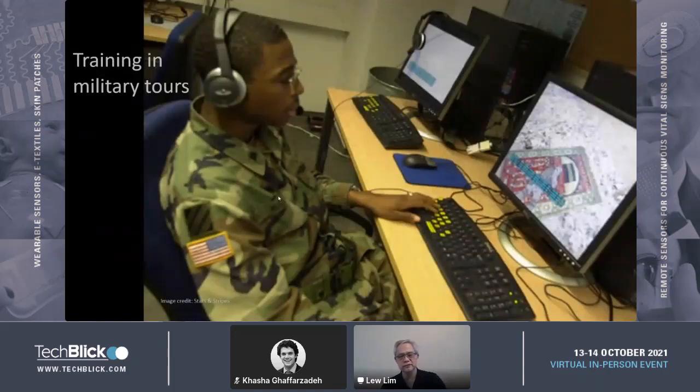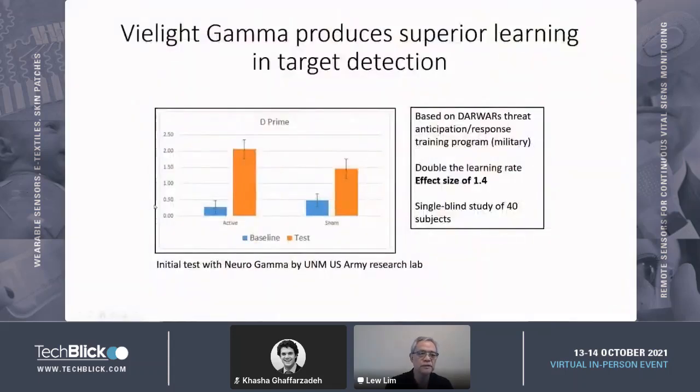On non-clinical things, we've been tested in various parts of the Department of Defense to see how it affects cognition. Here are preliminary results that were done at the University of...